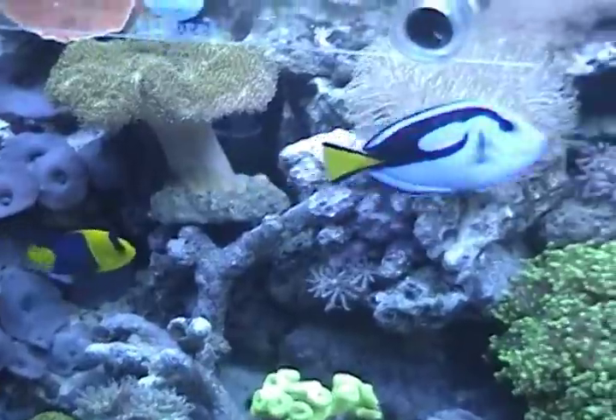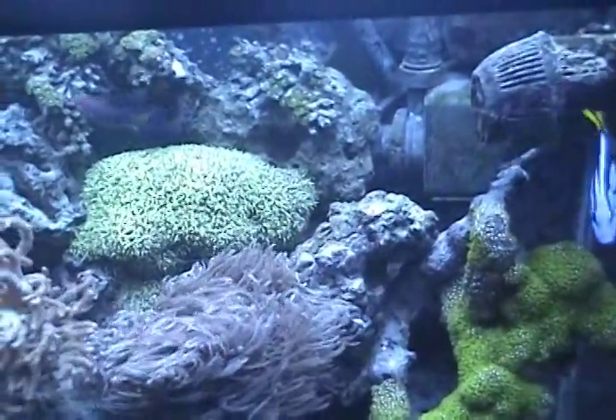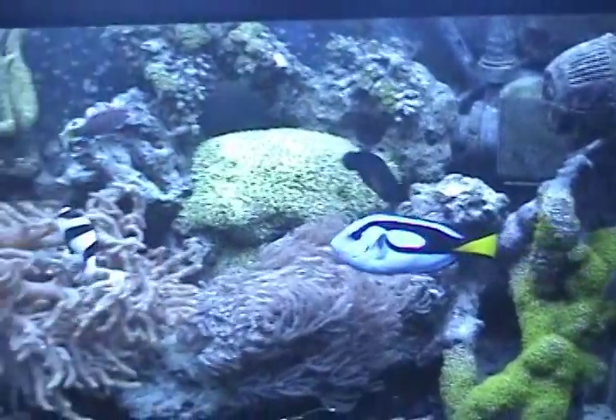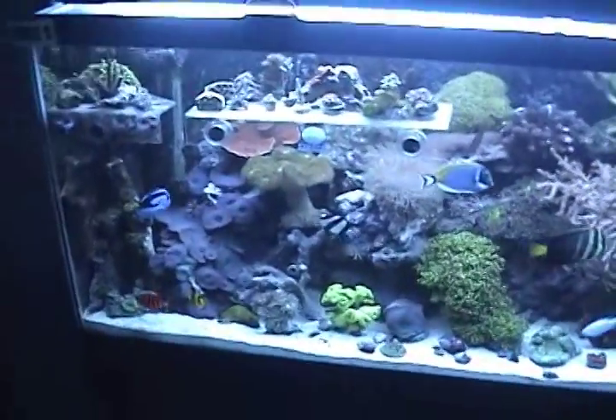I think my blue hippo is in perfect condition. Every time I see a big one of those, they're all beat to hell — things are all ripped up, all scarred and everything. Anyway, I also put in a new light fixture — I'll show you that. It's an LED strip light.